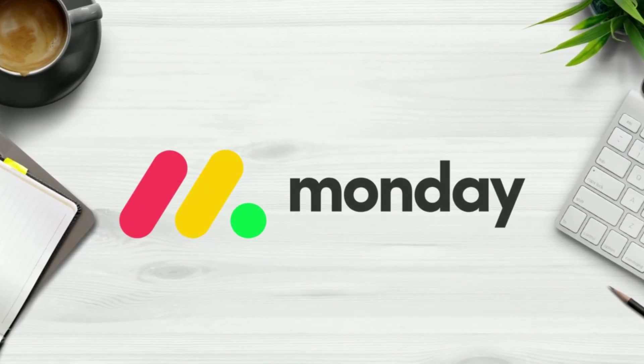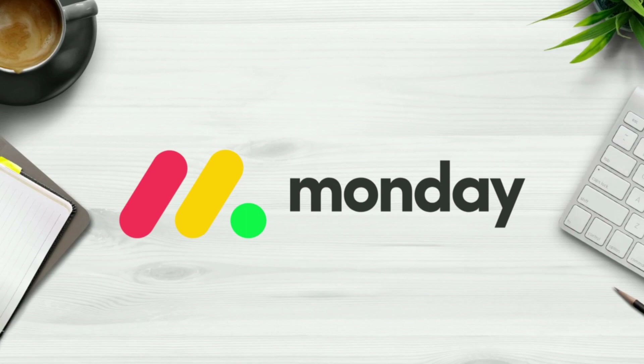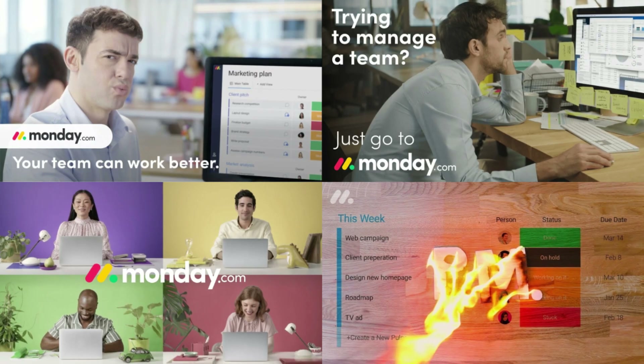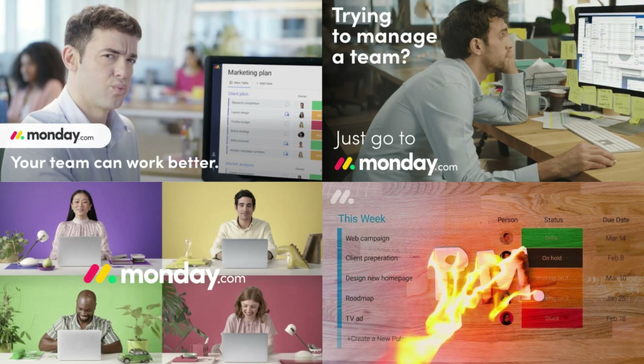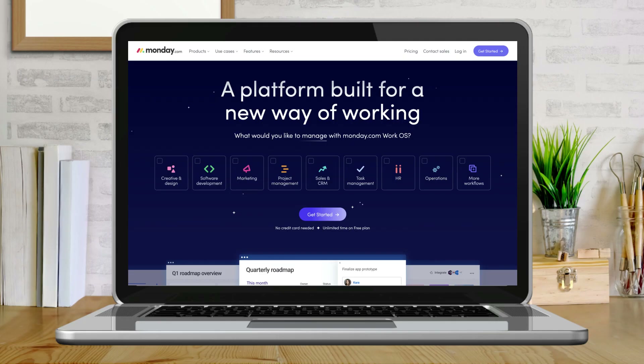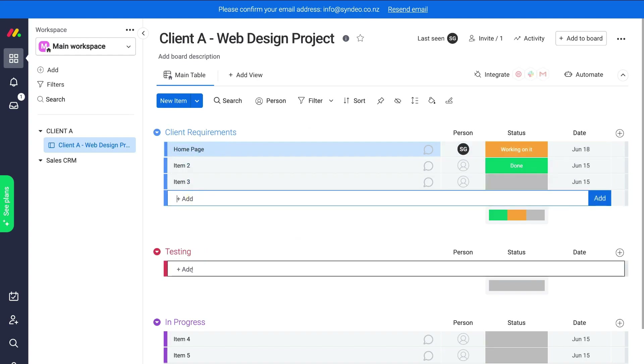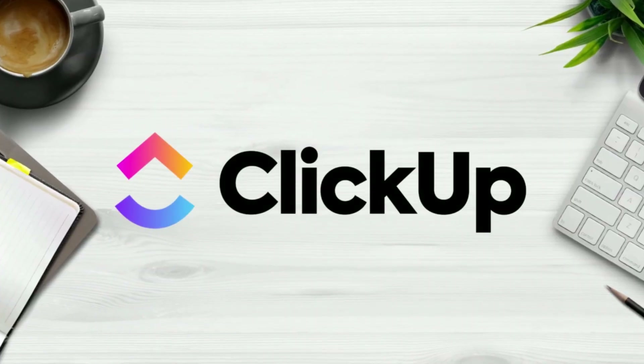First, let's take a look at Monday.com. You've probably seen all of Monday's creative marketing ads all around the internet, which can sometimes be quite annoying. They were originally known as a dynamic project management solution, however today you can use Monday.com for CRM-related activities too, like contact, task and pipeline management. Monday is known for its visually engaging user interface and ease of use.